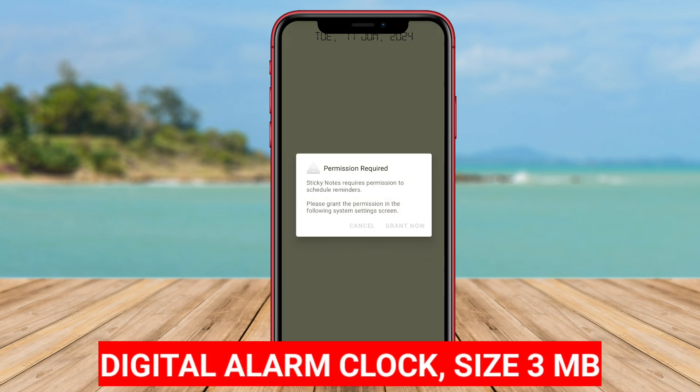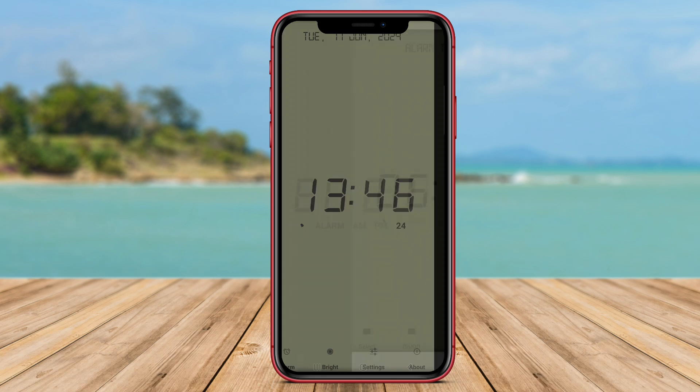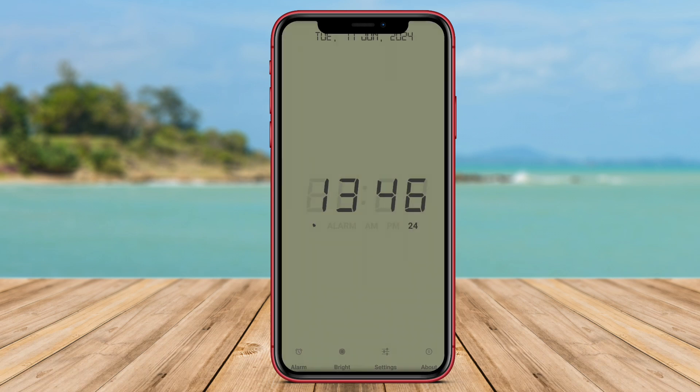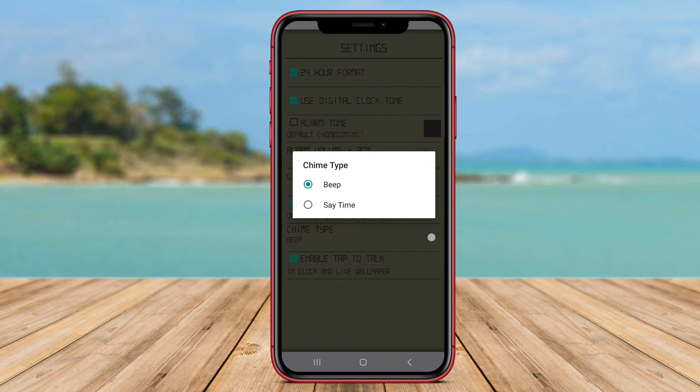Digital Alarm Clock is a versatile digital clock application that not only displays the time, but also includes an alarm feature for added functionality. Users can set multiple alarms with different tones to ensure they never miss an important appointment or task. The app offers customizable clock displays with different color options and styles to suit users' preferences and aesthetics.